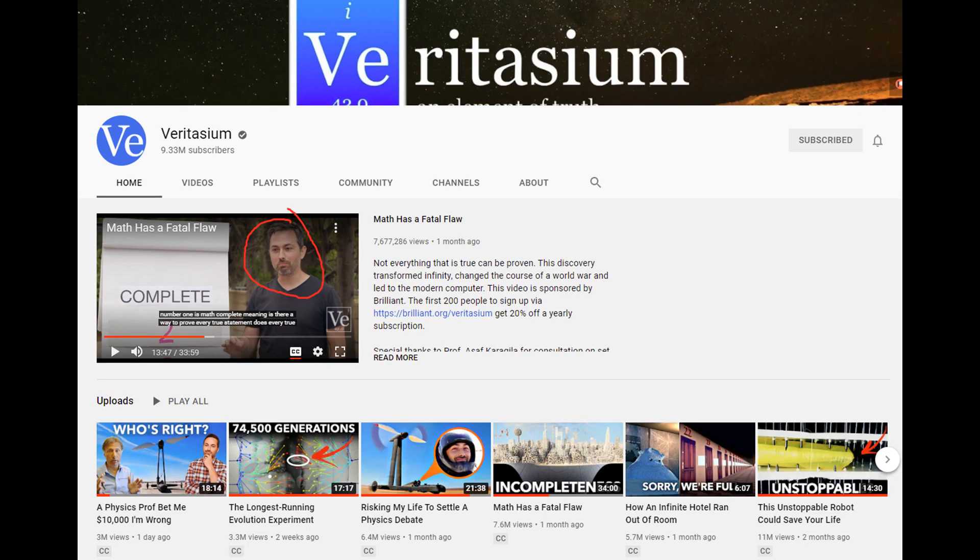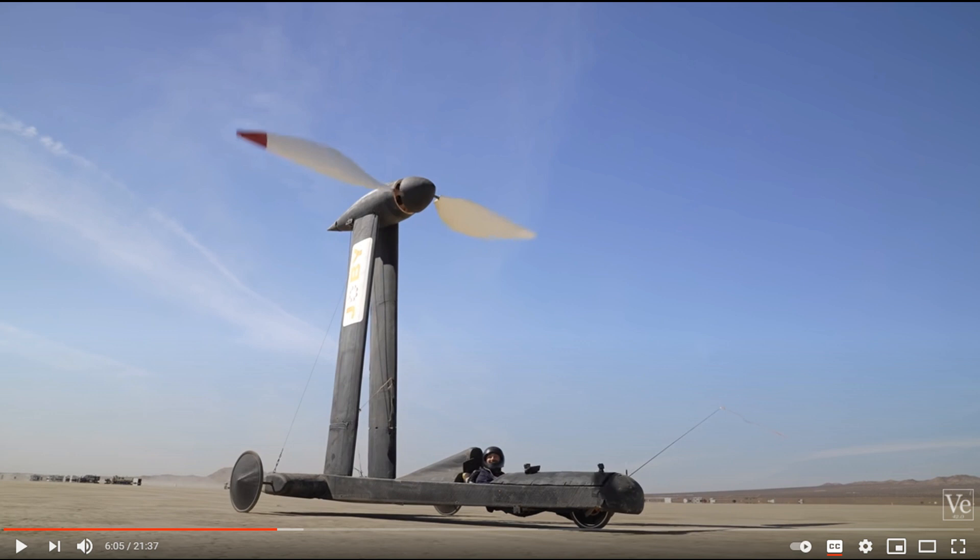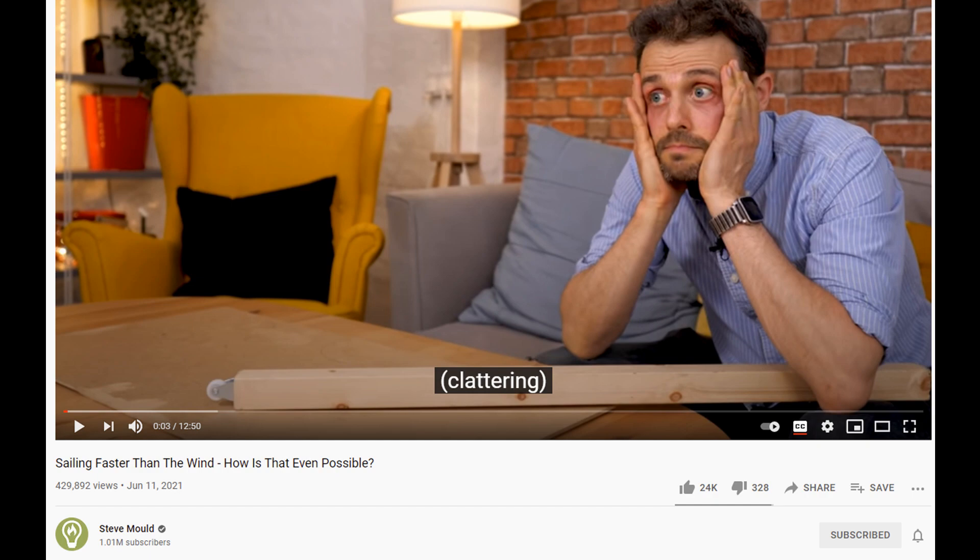Recently Derek from Veritasium released a video explaining a counterintuitive vehicle called the Blackbird that uses the wind to move faster than the wind itself. It's a great video and you must watch it before watching this video, otherwise you won't know what I'm talking about. Steve Mould and Matt Parker created a video also explaining the concept, which is very good and I highly recommend.